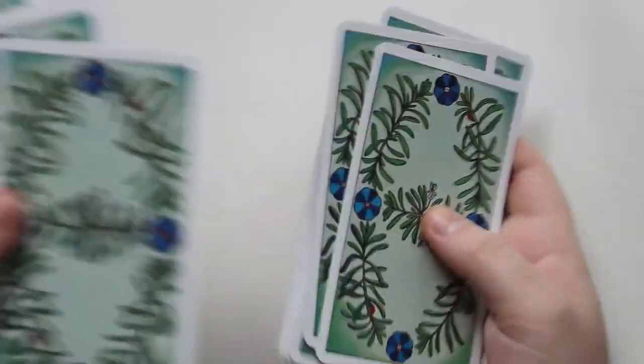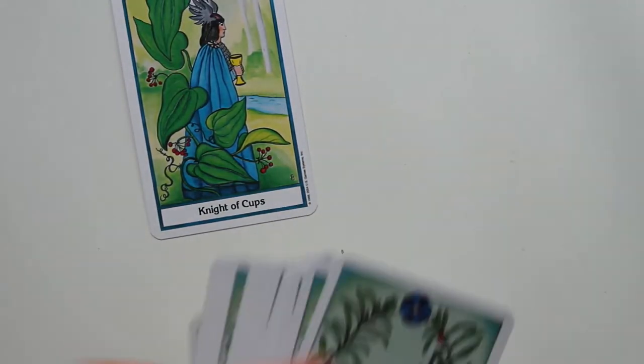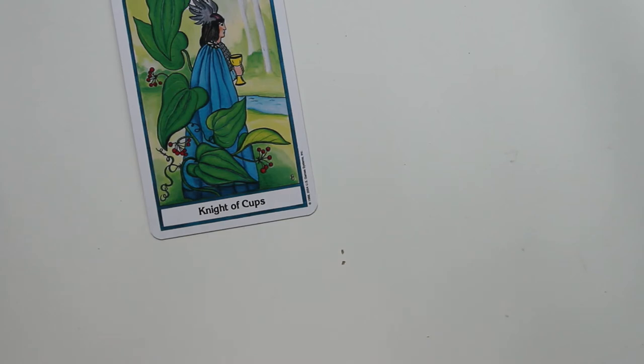As I usually do at the end of these deck look-throughs, I shuffle it and pull a card just for fun — what card would this deck like to give us? The Knight of Cups, apparently — Sarsaparilla. Make of that what you will.